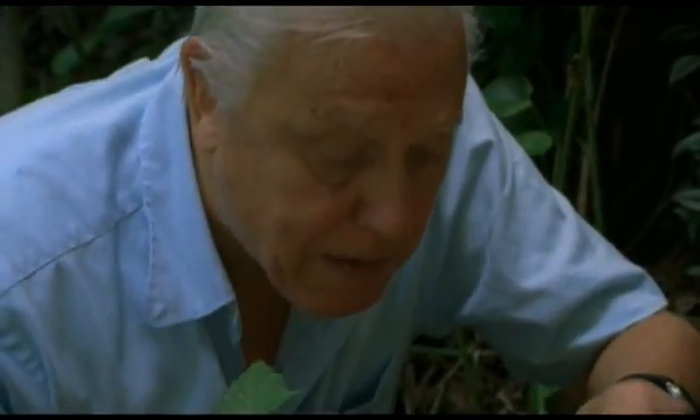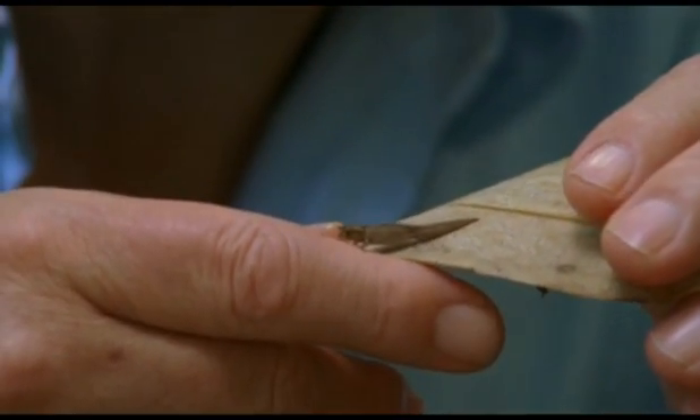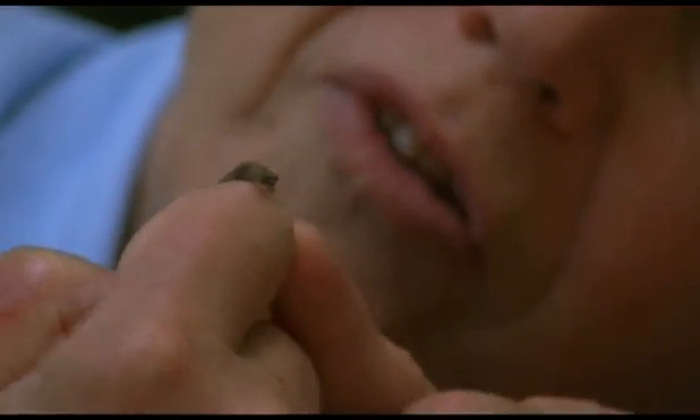This is surely the most extraordinary of all chameleons. It's the pygmy leaf chameleon. This is a male, and he's fully grown, believe it or not. And yet, within this tiny little body, are all the anatomical details of a normal-sized chameleon. What an extraordinary creature.